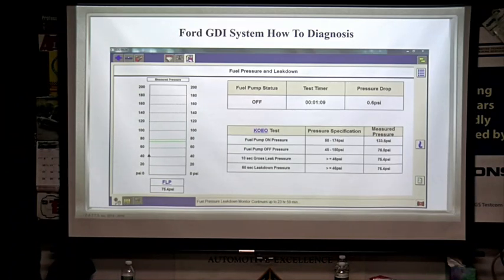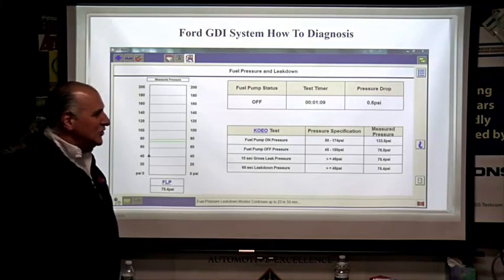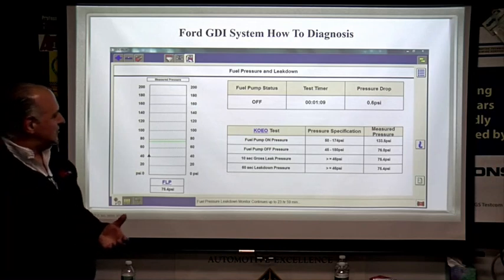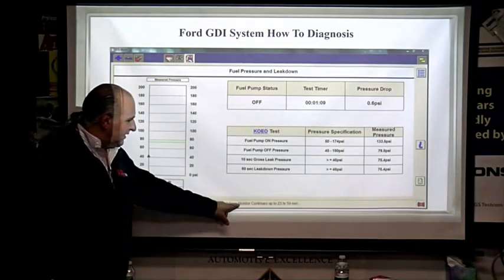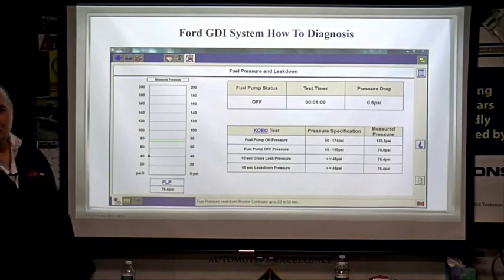We want to make sure it's not dripping. The fuel pressure leak-down monitor runs up to 23 hours and 59 minutes, so you can run that thing overnight — one full day — to see what your leak-down is.